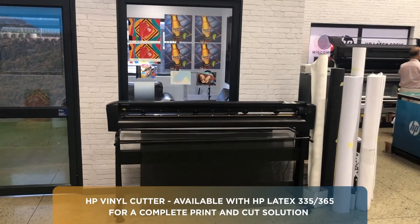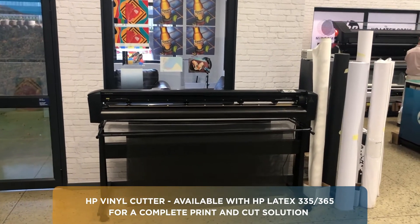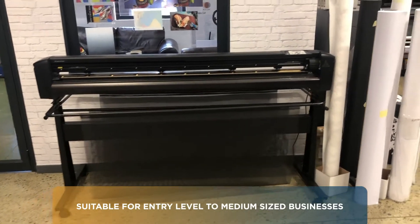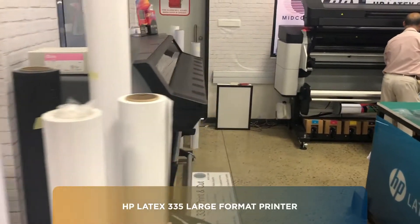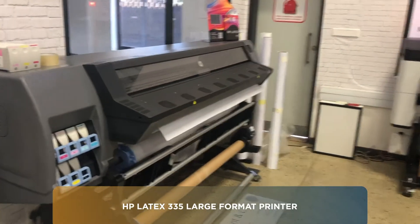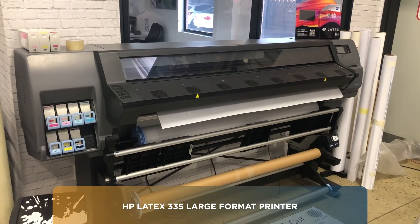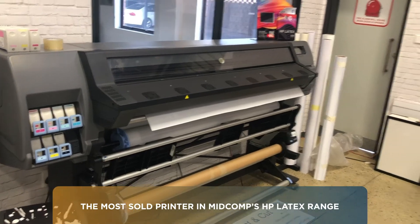This is the cutter that is part of the 335 print and cut option that we sell — the most sold printer in our range, suitable for entry-level businesses to medium businesses. The Latex 335 printer, which is part of the print and cut offering, is pictured over here and, as I said, is the most sold printer we have in our range.